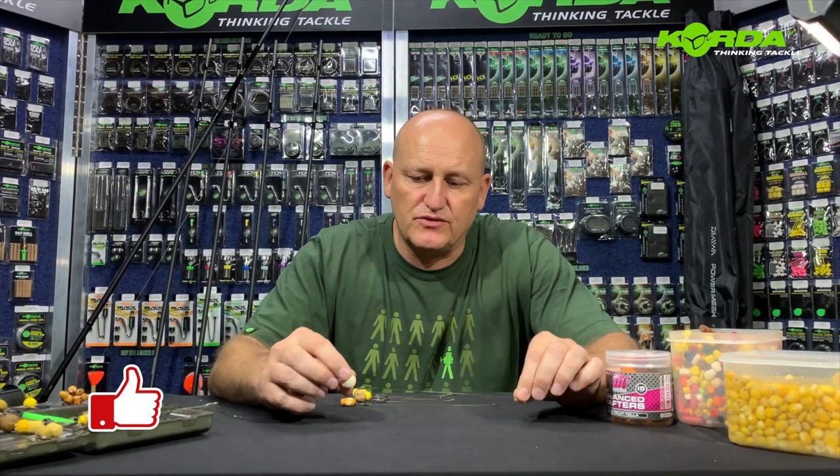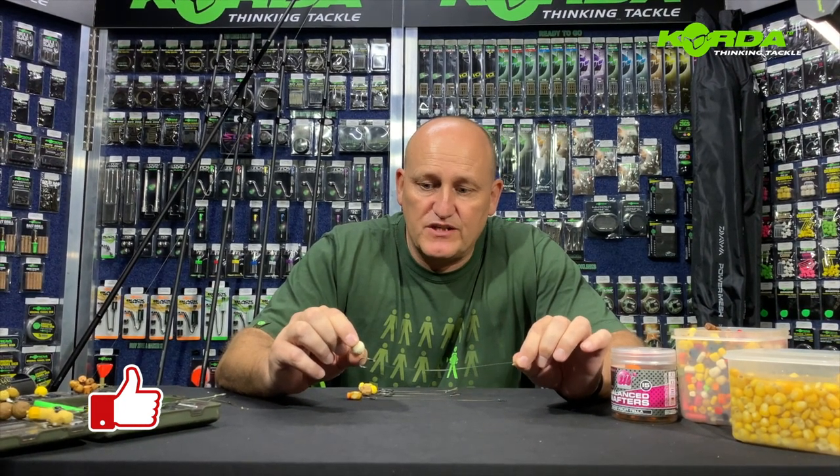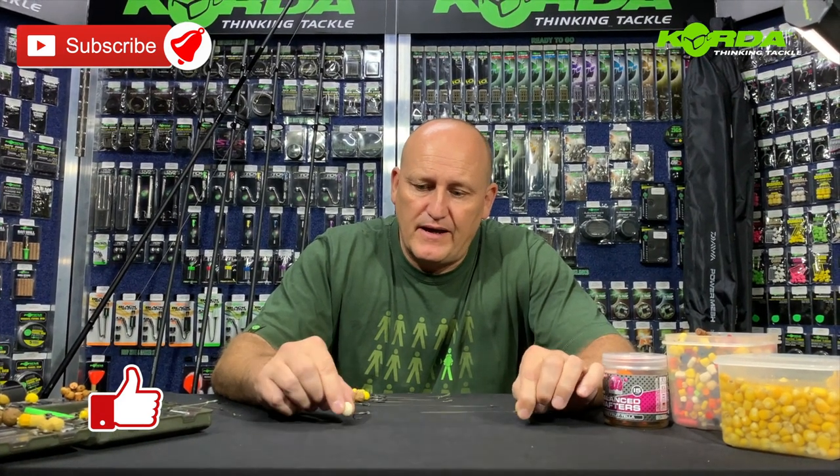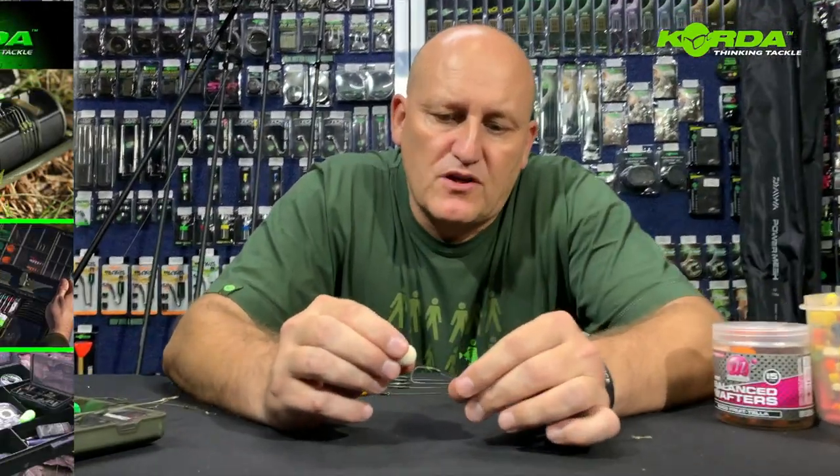Welcome to another episode of Master Carb on the Kingfisher YouTube channel. The bait presentations we are going to discuss today will be based around the straightforward hair rig - this is one in particular that Daryl Peck uses very effectively all over Europe, and I think it's something that we need to check out and quickly have a discussion about.